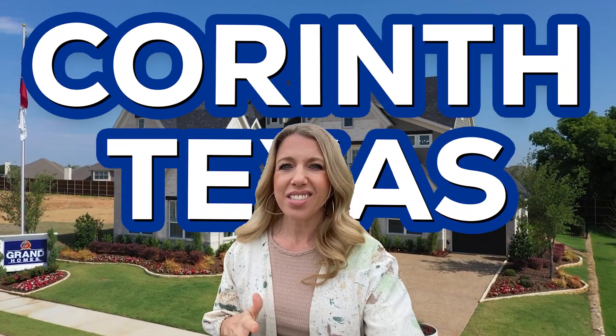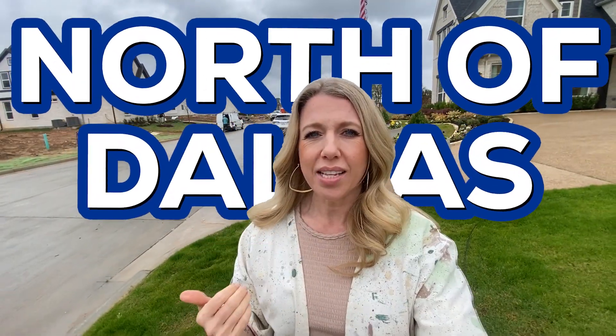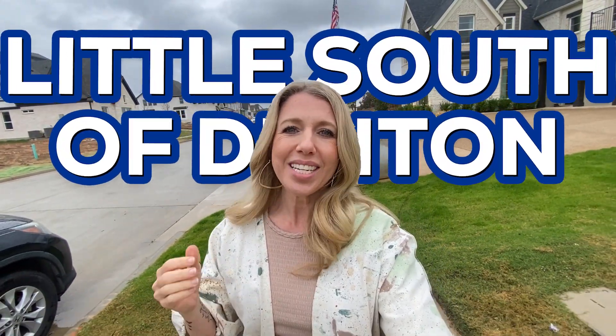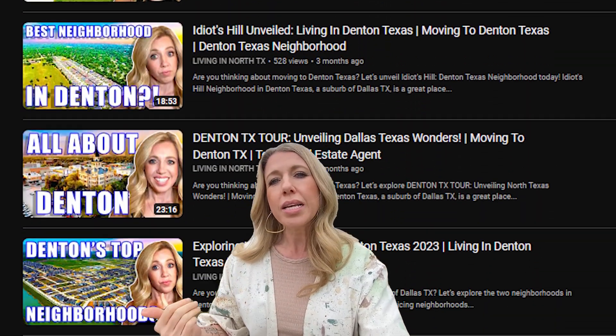Today we are going to be taking a tour of Grand Homes here in the city of Corinth, Texas. Not sure where Corinth is? It's just north of Dallas off of I-35 East and a little south of Denton, and I have other videos on Denton so that might give you a little bit of a reference of where it is.